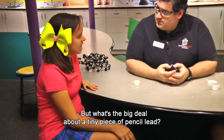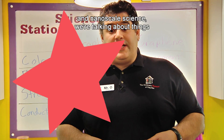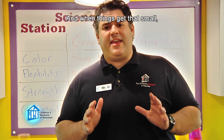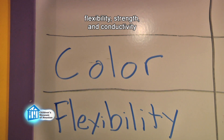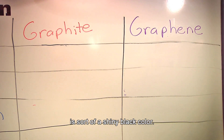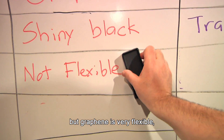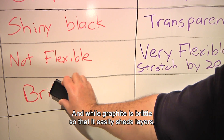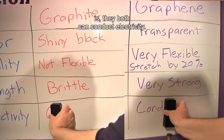But what's the big deal about a tiny piece of pencil lead? Well, the big deal is its nanotechnological applications. When we're talking about nanotechnology and nanoscale science, we're talking about things that are billionths of a meter in size, about the size of molecules. And when things get that small, they start to behave differently. For example, on this chart, we're going to look at the properties of color, flexibility, strength, and conductivity for both graphite and graphene. Graphite is a shiny black color, but graphene is transparent. Graphite is not flexible, but graphene is very flexible, able to stretch close to 20% its original size. And while graphite is brittle and easily sheds layers, individual graphene layers are very strong. The one thing they have in common is they both can conduct electricity.